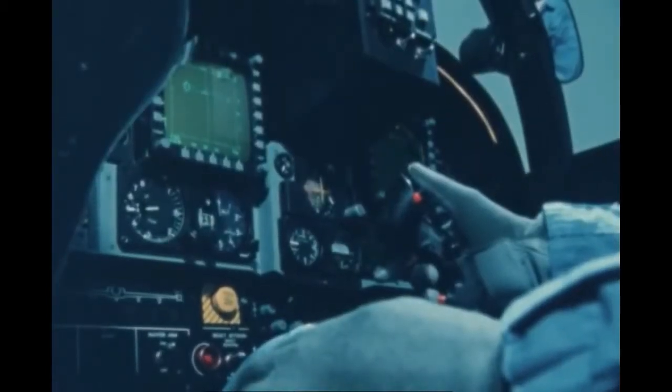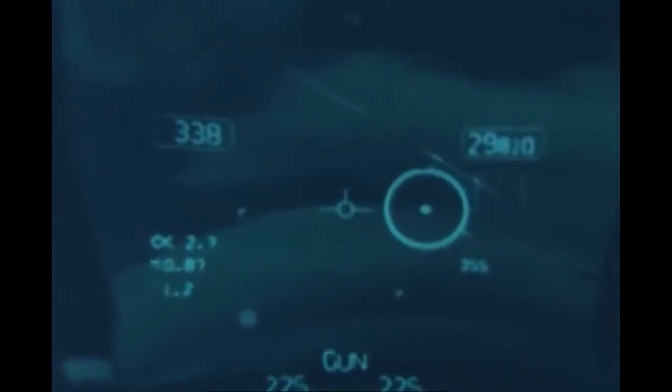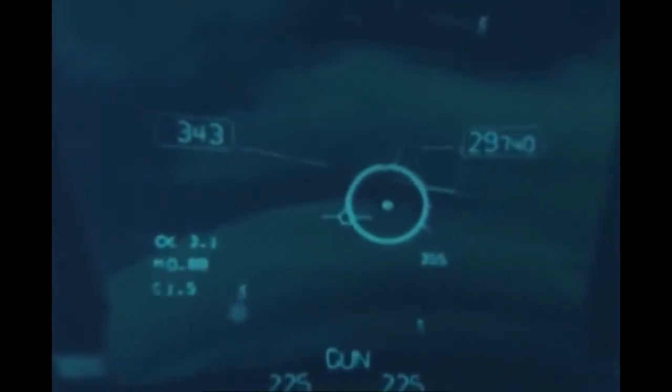The F-20 cockpit is designed around the hands-on stick and throttle, HOTAS, head-up display, HUD, and two head-down digital display indicators.